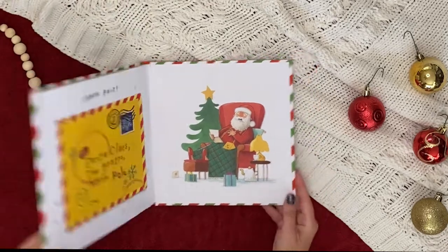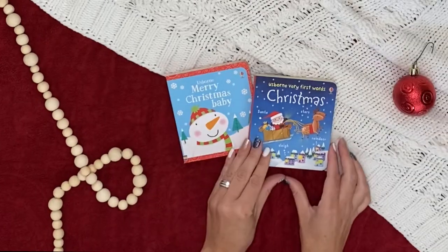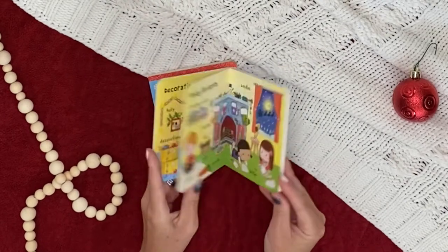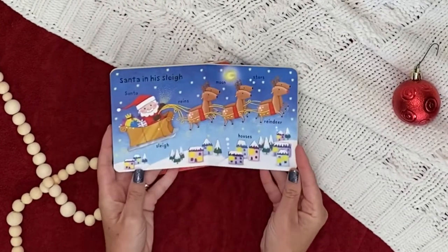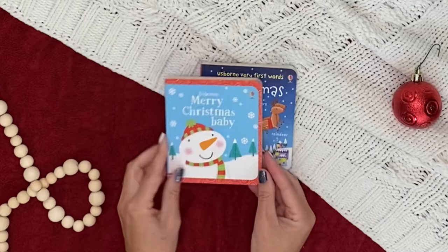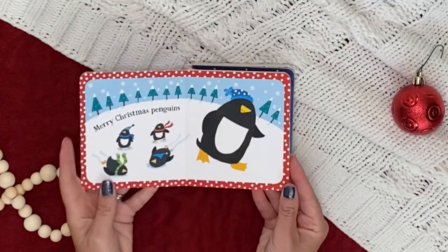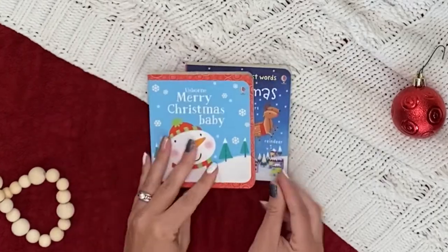Very First Words Christmas and Merry Christmas Baby are two tiny board books for our littlest readers. Learn Christmas-themed vocabulary words in Very First Words Christmas and spot them around the house. Then embrace the repetitive text that builds comfort in Merry Christmas Baby.